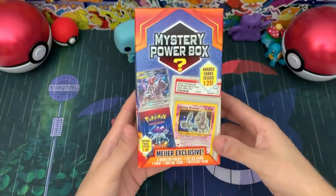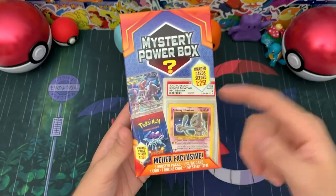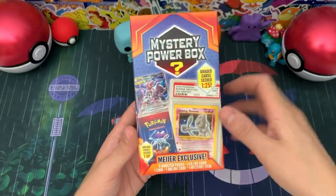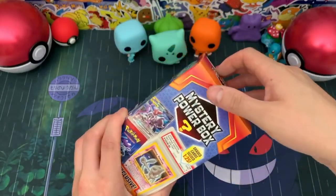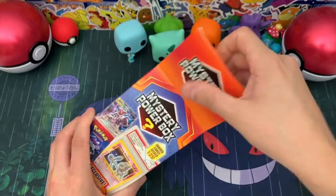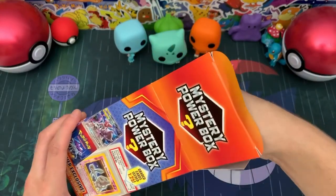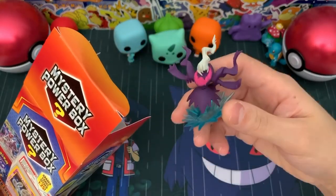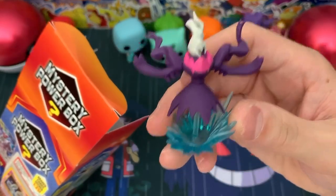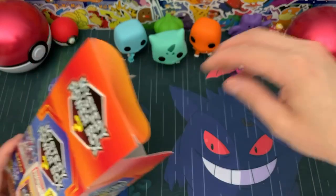Alrighty, so we got the packaging off of the box. Hopefully we can get one of these awesome products — the PSA graded card or the vintage pack, that would be awesome. So let's see, we have a mystery item on top here, and it is a Darkrai figure! That is very cool. There's an up close — that's a very cool figure. I like that. Let's see if it'll sit. Alright, it will.